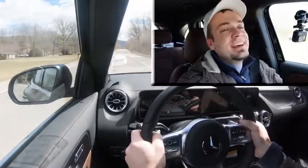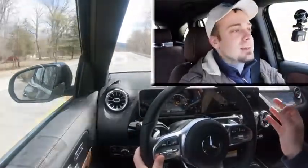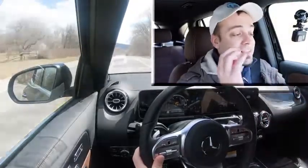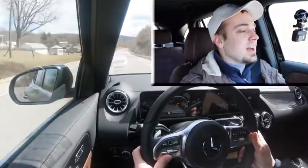Absolutely not disappointed — these paddle shifters are lightning quick, certainly just as quick as just about everything else I've tested lately, whether it be BMW, Maserati, or Porsche. Very impressed there.